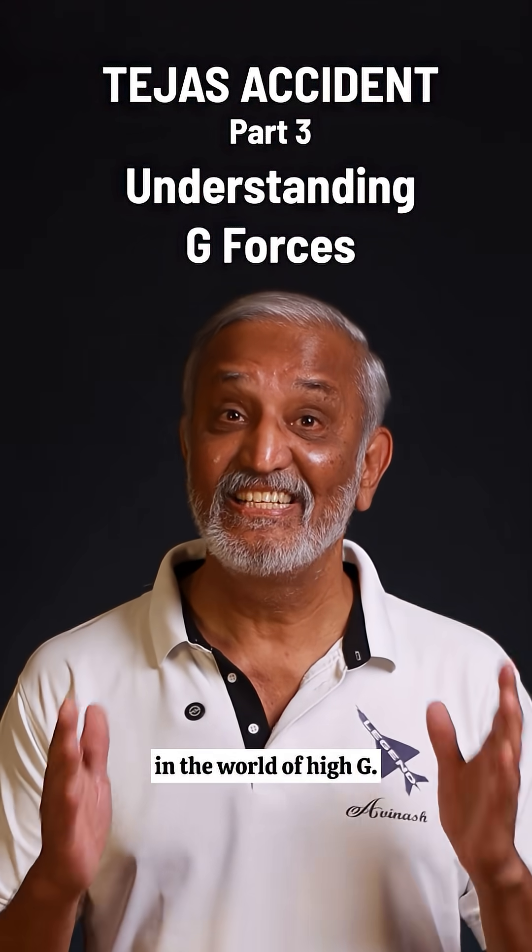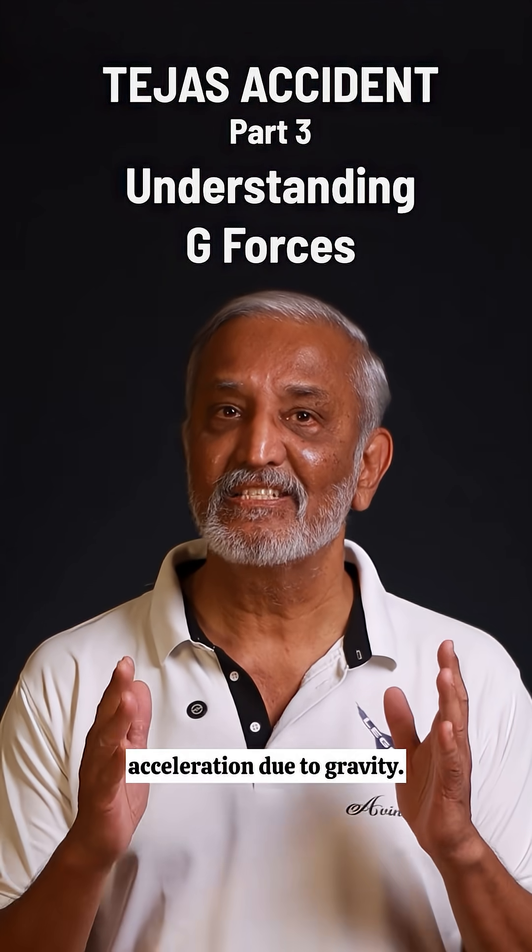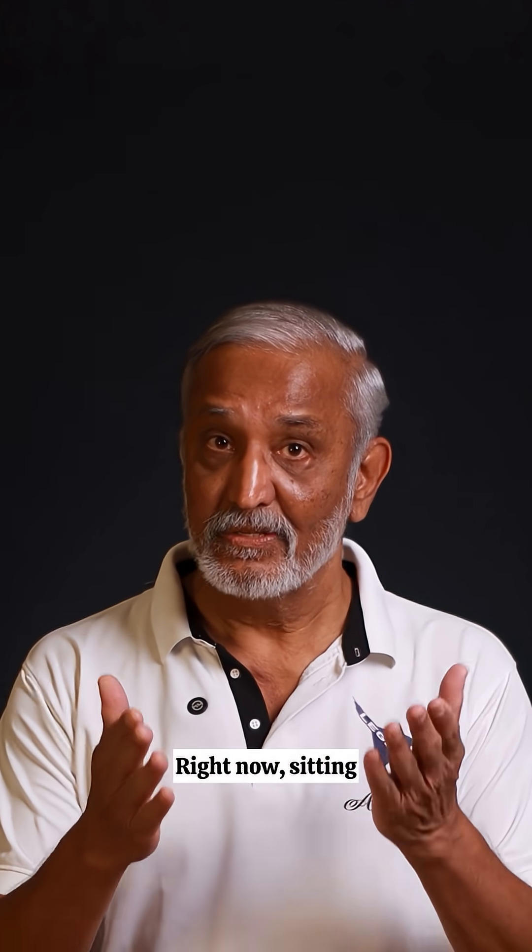Fighter pilots live in the world of high G. And what is G? G simply means acceleration due to gravity. Right now, sitting or standing, you are at 1G — your normal weight.